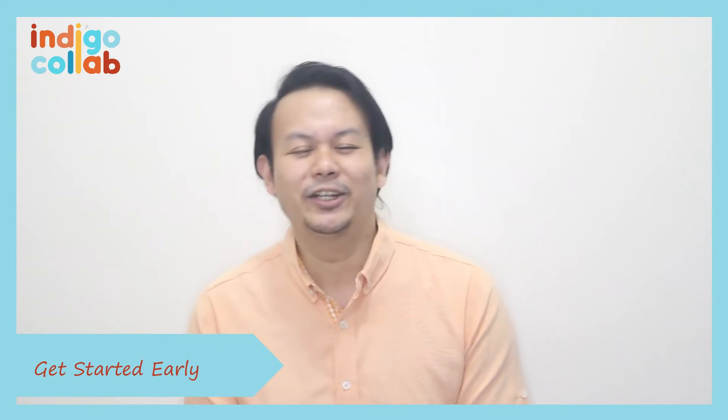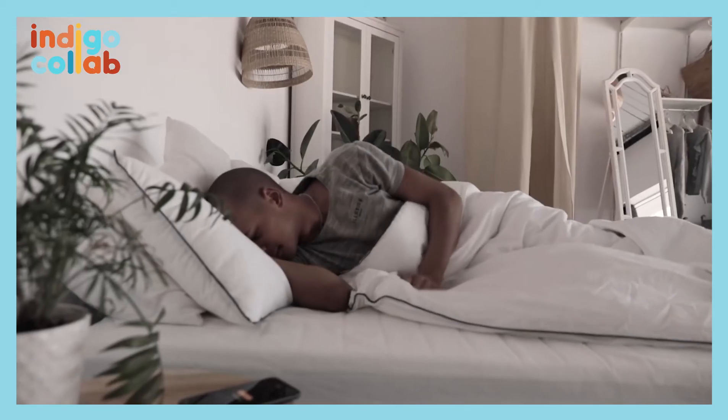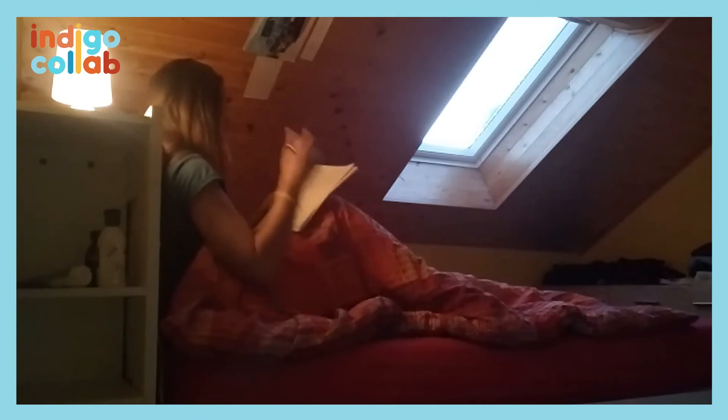Number one: get started early. When working in an office, you're forced to wake up early because you need to commute to make it on time to work. When you're working from home, however, no one is really checking when you clock in — the transition is just from your bed to when you feel like working. One way to work efficiently is to condition your mind early that it should be working. Check your to-do list right away. Simply starting can already drive your mind to work and eventually make progress.